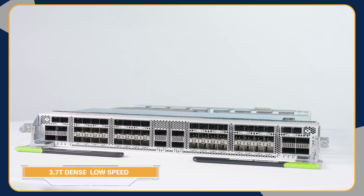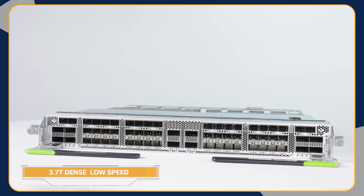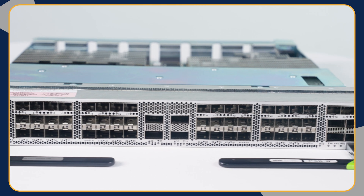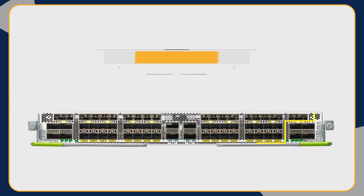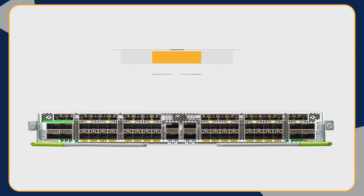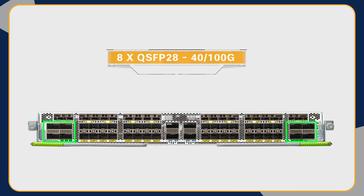The 3.7 terabits dense low-speed versatile line card is built with two P100 NPUs and optimized to support lower-speed ports. It comprises 52 multi-rate SFP28 ports that can support 1, 10, and 25 GB. The support of 1 GB speed is enabled through the use of special rate-sensing optics. The 8 QSFP28 ports support 40/100 GB and 4 QSFP56-DD ports support up to 400 GB with various breakout options.